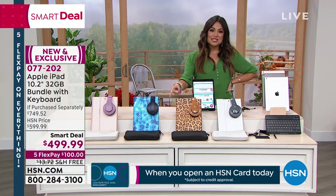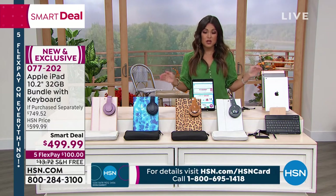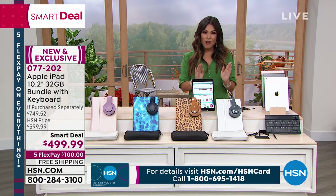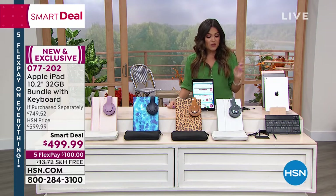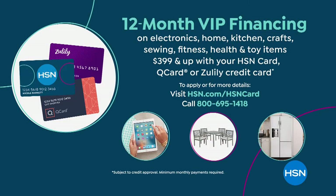We do flex pay — this is how you spread the costs out over the course of five months, interest free. So it'd be a hundred dollars a month. And right now for this smart deal, free shipping and handling as well — that's another $13 savings. If you have the HSN credit card, we do offer 12-month VIP financing on this.